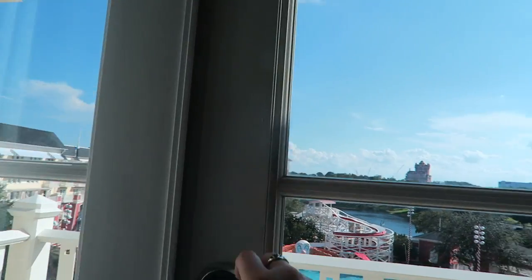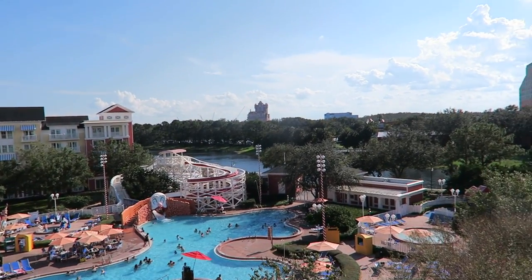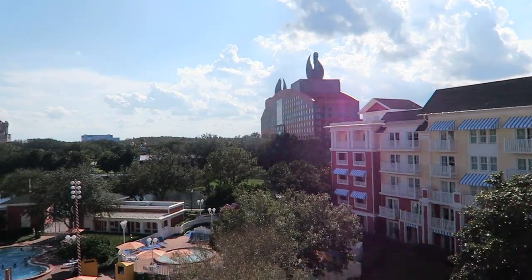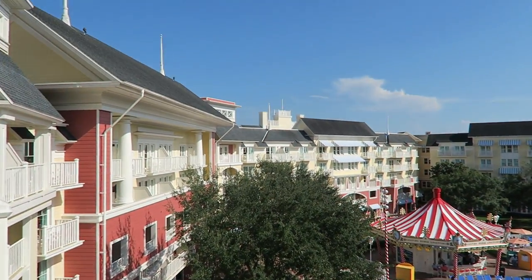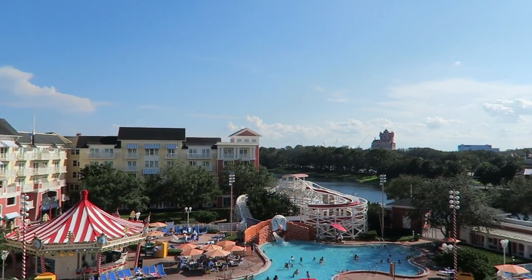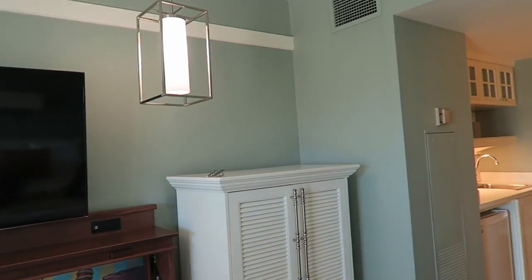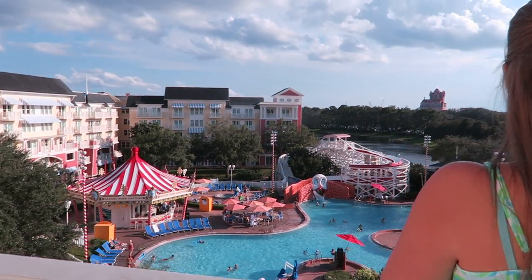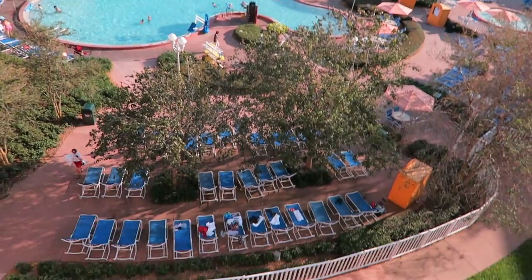Now let's see this view — this might be the best Disney view I've ever had in a hotel room. Oh my gosh, look at it — Tower of Terror is smack dab in the center, and you get the river too! We can see it from here. We booked this literally two days ago and they didn't have any boardwalk views available, but we still did great. You definitely don't get Tower of Terror on the other side. Holy smokes, we did good!